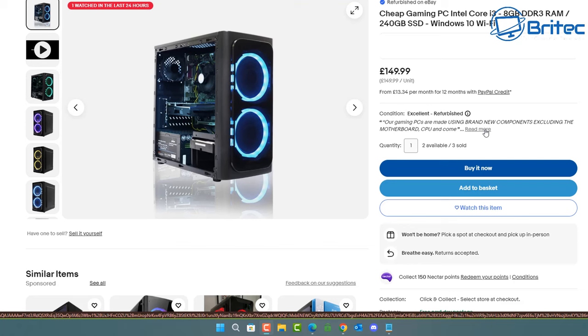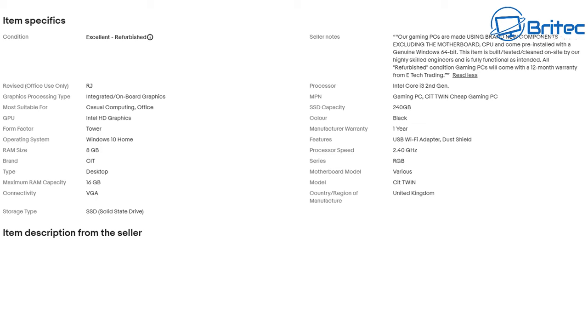Let's have a look at the 'read more' and see what we find. When you start digging in here, we can see: 'Our gaming PCs are made usually of brand new components excluding the motherboard and CPU, and it comes pre-installed with a genuine Windows 64-bit operating system.' Well, if the motherboard and CPU are still used, then that is the whole computer — it's not a new computer at all. And there is the telltale sign right there: Core i3 second gen processor.